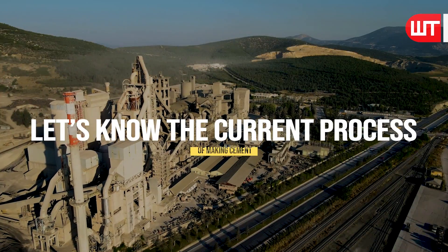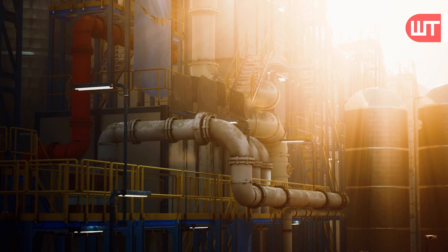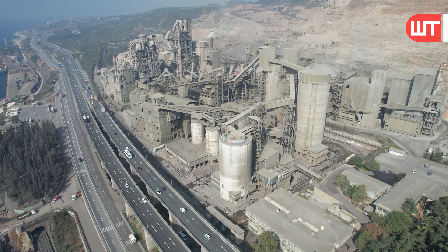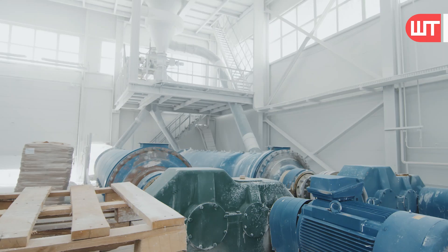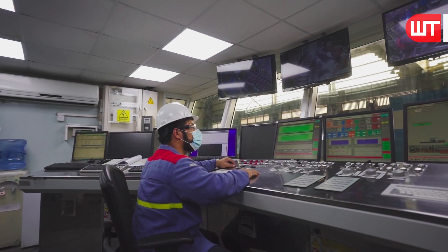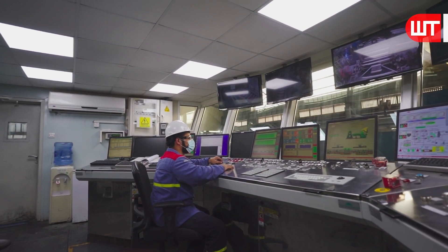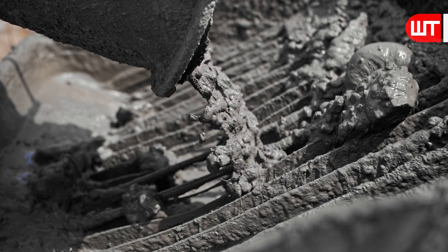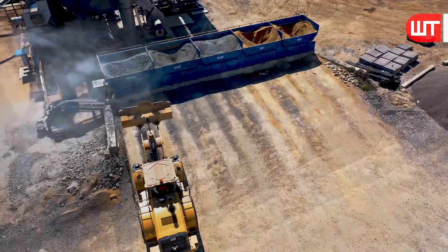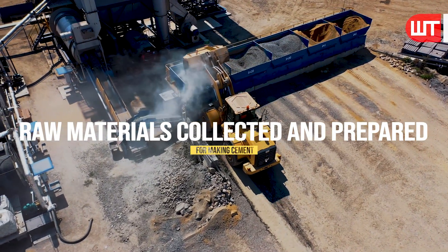Let's look at the current process of making cement. Advanced technology is being used in cement production nowadays to increase quality and efficiency. All processes of making cement are done through computerized modern equipment, including maintaining quality, checking quantities and properties of ingredients, and maximizing production. First of all, raw materials have to be collected and prepared.